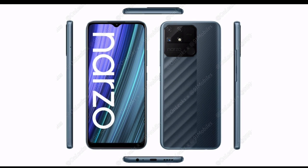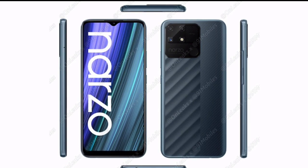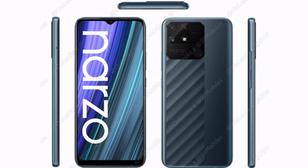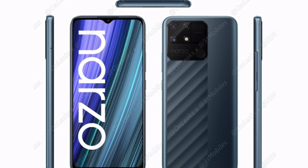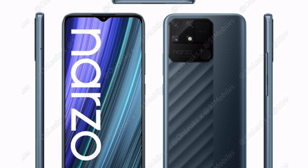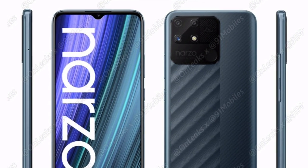The Realme Narzo 50A smartphone is expected to launch in India soon, and ahead of its potential launch, Realme India CMO Francis Wong took to Twitter to confirm the chipset. Wong wrote: 'We choose MediaTek Helio G85 processor with 1GHz GPU and Hyper Engine enhancements for all young players with our upcoming Realme Narzo 50A. Being an optimized and reliable processor, I'm sure it will offer the young players the best experience.'